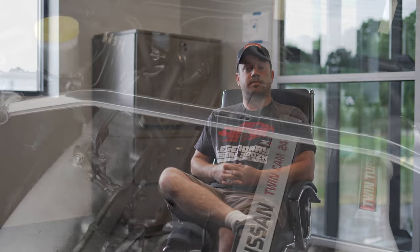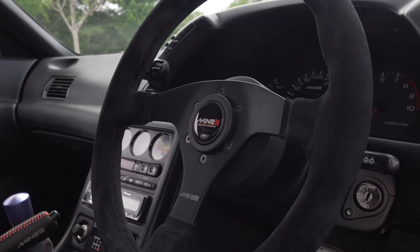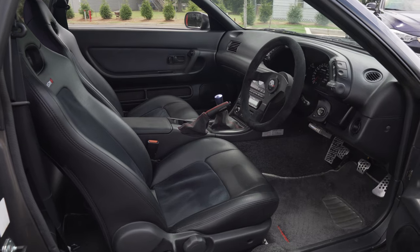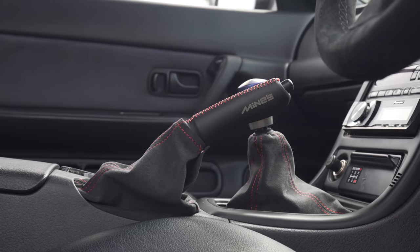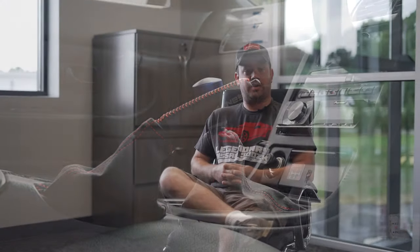It has a Mine's front strut bar, brand new Mine's back-skin steering wheel, Mine's 320 kilometer-per-hour speedometer, and Mine's triple meter gauges above the radio. It also has the brand new Mine's burnt titanium shift knob, Mine's Alcantara shift and parking brake boots, and the Mine's branded leather handbrake handle. And I have Nismo seat covers, Nismo R34 aluminum pedals, and a new-old-stock Tommy Kaira dead pedal.